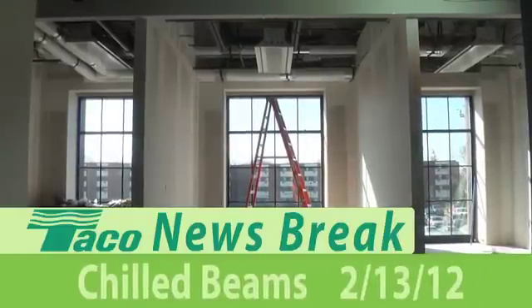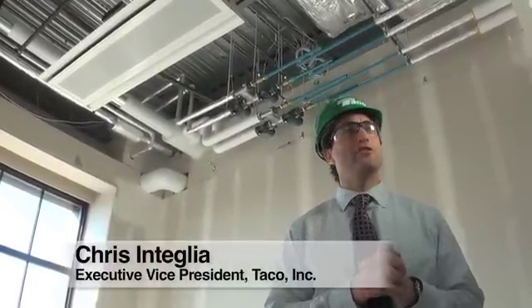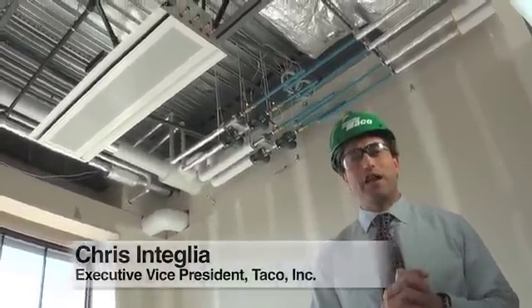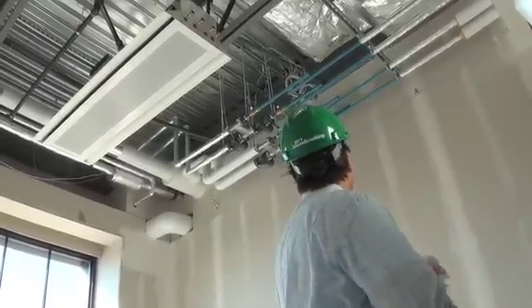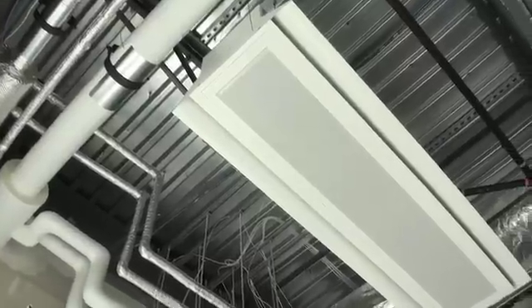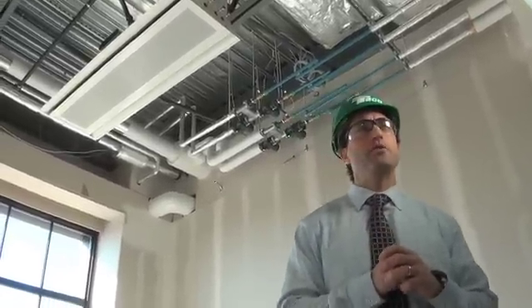Welcome everybody. We're at the Innovation and Development Center here on the second floor where we are deploying our chilled beam technology and we want to give you a first-hand view of what we're doing here. As you can see up in the ceiling we've not only deployed our mechanical systems, the low-flow blocks and our low-flow circulators, but also in the walls we also have our iWorks chilled beam controllers.